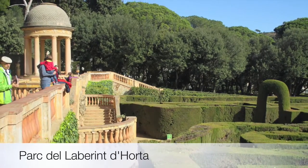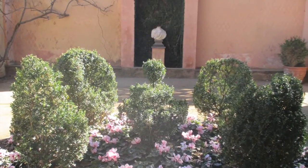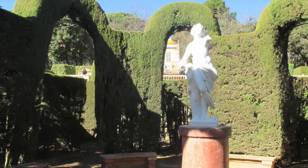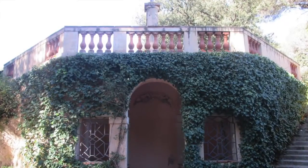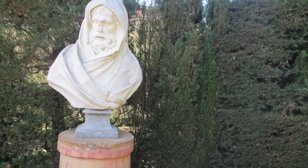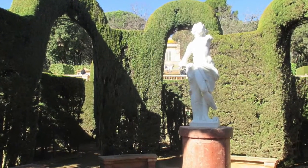Situated on the outskirts of the city, the Labyrinth Park is the oldest garden in Barcelona and is often left unexplored by many visitors. A trip to the Labyrinth Park is ideal for families, as the maze offers plenty of fun for the kids while soaking up views from the terrace overlooking the park. The garden is also home to turtles and geese, making it an all-around natural sanctuary and a great place to visit if you're looking for some quiet time in Barcelona.